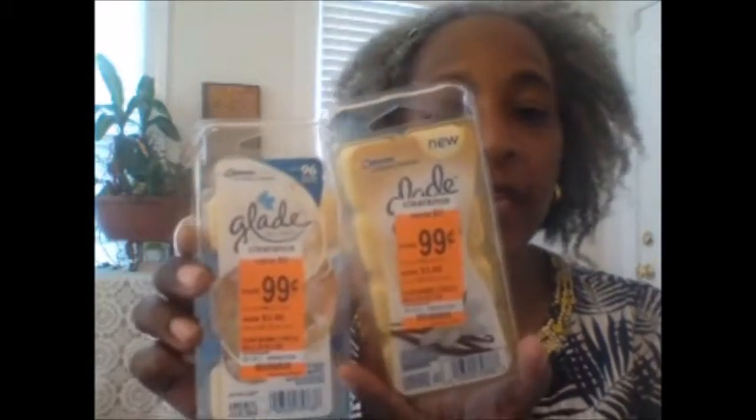While I was at Walgreens I picked up a Sunday newspaper for a dollar fifty — it includes coupons and everything. I also found Glade candles for 99 cents; this Pure Vanilla Joy one smells so good. I used a dollar-off-two coupon for those. They also had wax melts for 99 cents each, and I used a dollar-fifty-off-two coupon on any Glade items.